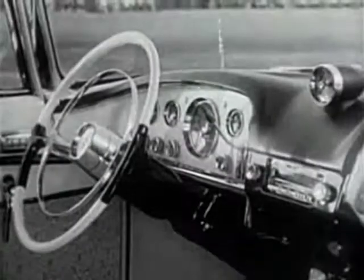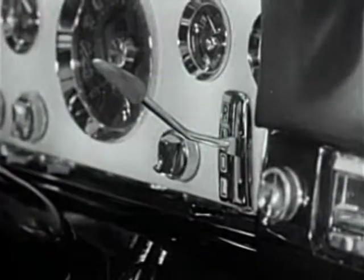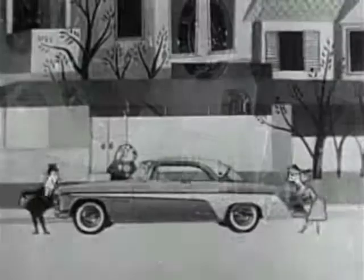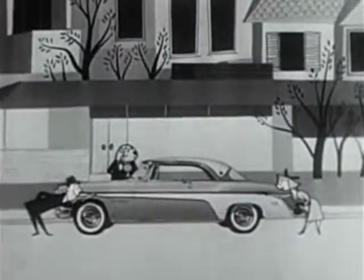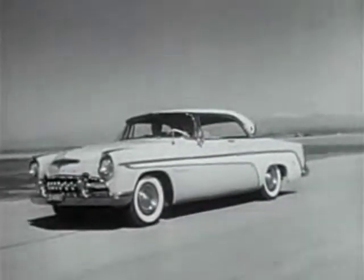It's smart to own the smartest of the smart cars. Here is DeSoto's smart double cockpit instrument panel, with the new flight control lever — convenient but out of your way because it's used so seldom. And outside, accenting the forward look, is the dramatic splash of color we call a color sweep.